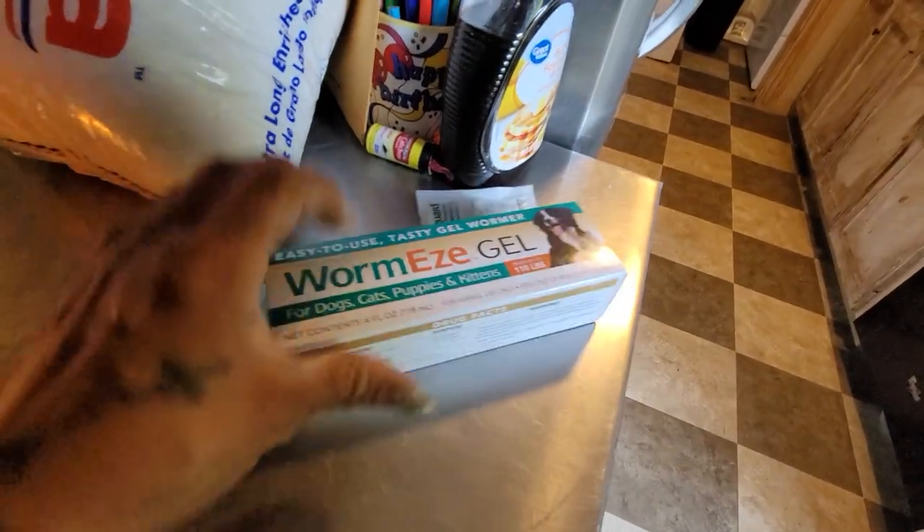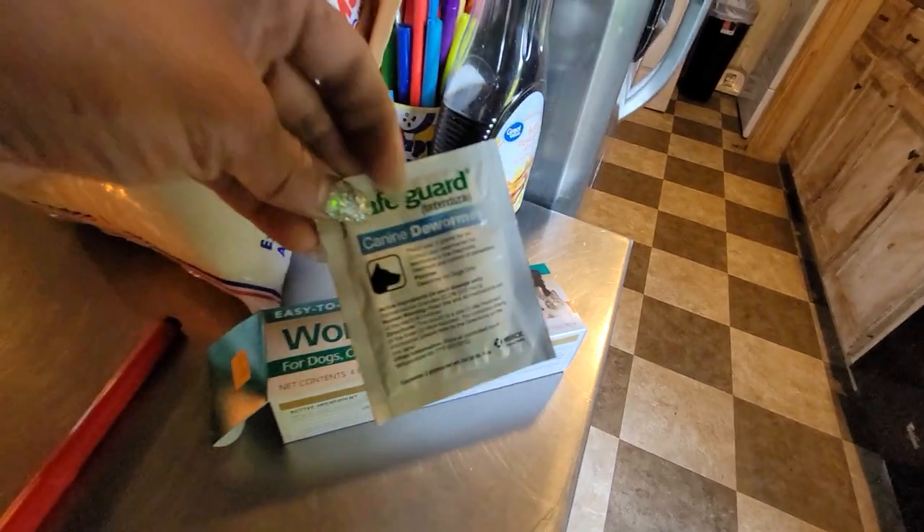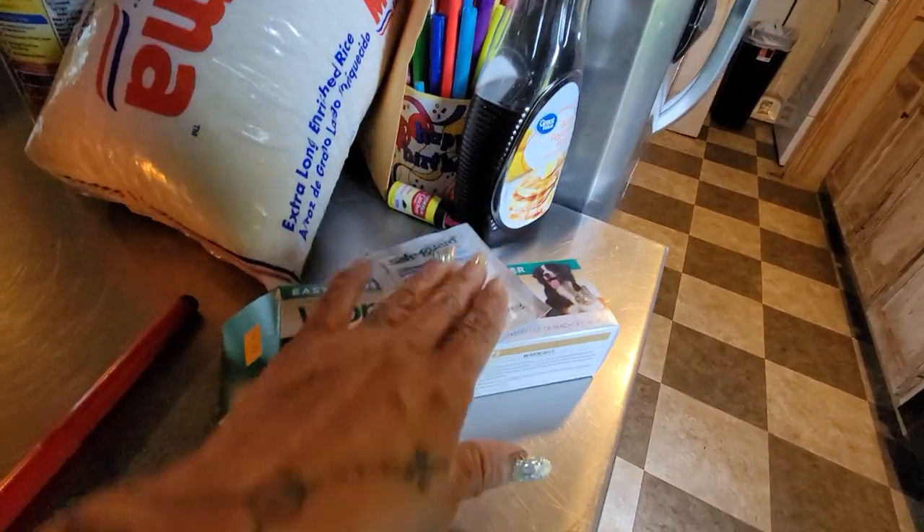I used this for deworming. They've already been dewormed two times.